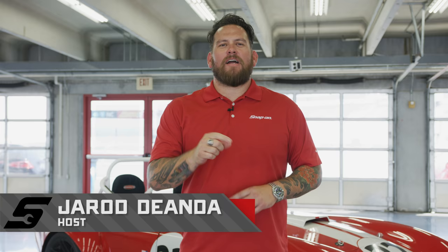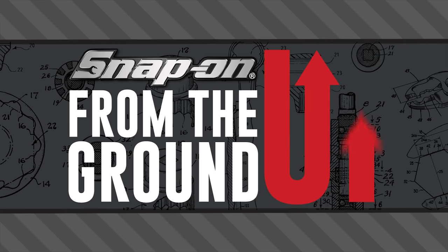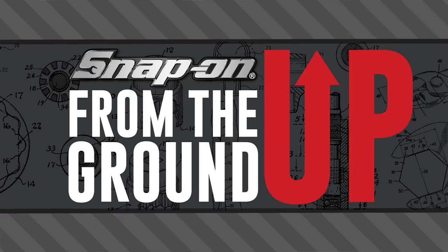I'm Jared D'Anda and welcome back to another episode — the final episode of Snap-on Tools from the Ground Up. In just three short days we built this Factory 5 Mark IV Challenge race car. Next up we're gonna see Joey Logano send it here at Charlotte Motor Speedway.